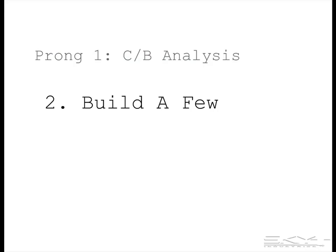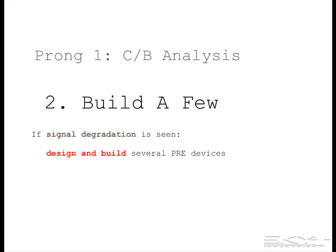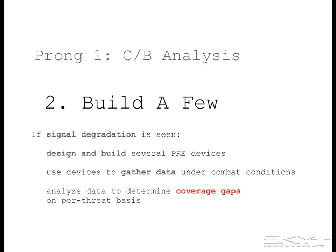In the second step, build a few. If signal degradation is seen, design and build several protection range estimator devices and use them to gather data under combat conditions. Then analyze the data to determine the coverage gaps on a per-threat basis — in terms of the area that's not protected which you thought was protected, and the time duration of the coverage gaps.